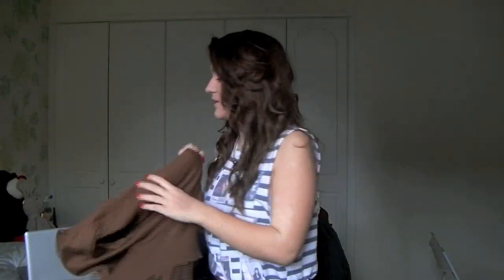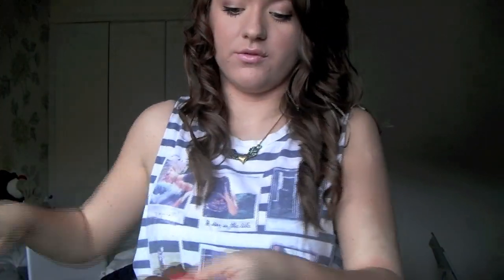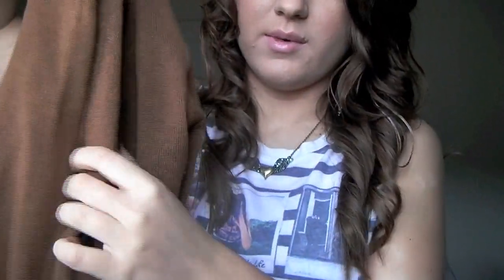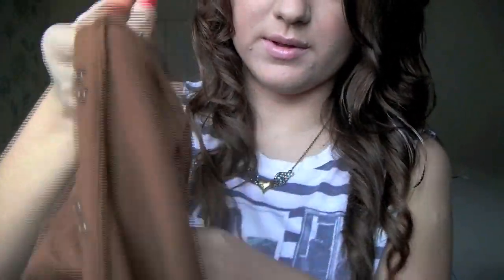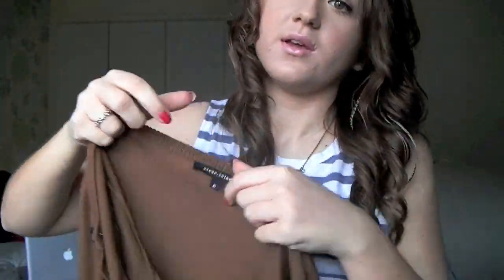I'm just going to be sticking a cardigan over what I'm wearing now. This cardigan is from River Island. It's just this dark camel-y brown colour, and it's got these little bows with little poppers on the other side, and on the sleeves there are little bows too. It's also got some little black pockets. I really like this cardigan and it goes with everything.